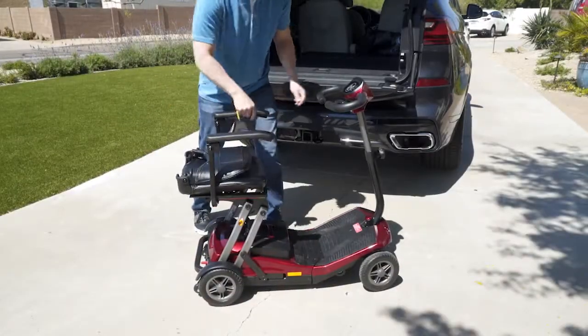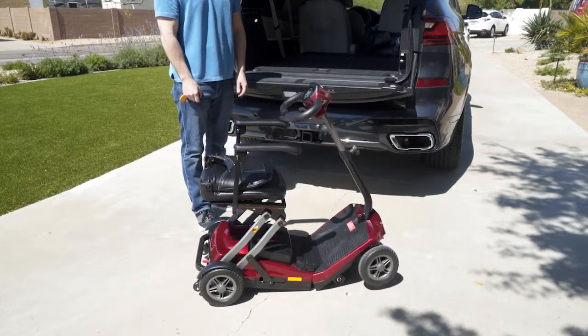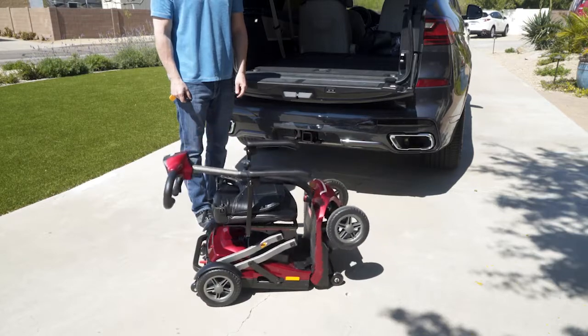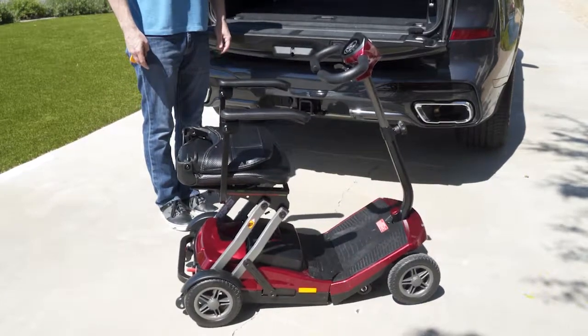While it's great for indoor use, the Remo Autoflex is also the perfect travel companion and automatically folds itself in less than 10 seconds with just the push of a button, making travel easy and convenient. Once you get to your destination, just use the wireless controller to unfold the Remo and away you go.